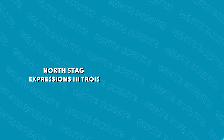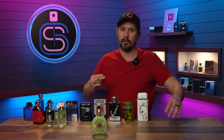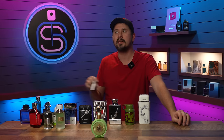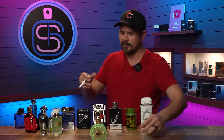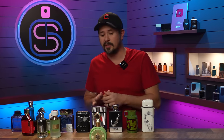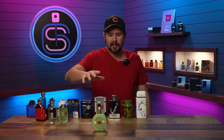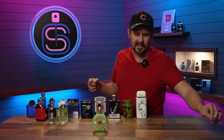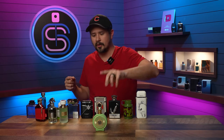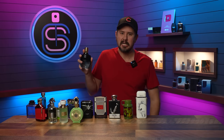North Stag Claw is up next — this is a Louis Vuitton Imagination clone, and to me it is killer especially off the top. Really appealing — a lot of those Louis Vuitton fragrances grab your attention immediately off the top and this one does as well. The North Stag fragrances I've smelled have all been very good quality. North Stag is also part of Paris Corner. This one is more for when it starts to heat up, but a great alternative to the Louis Vuitton.